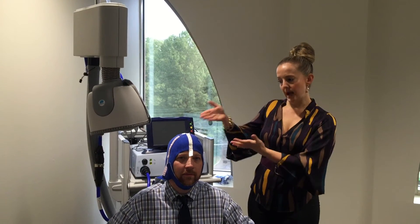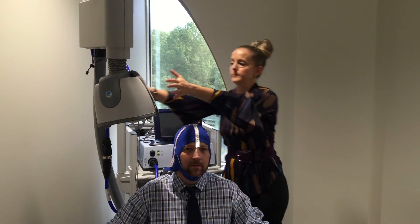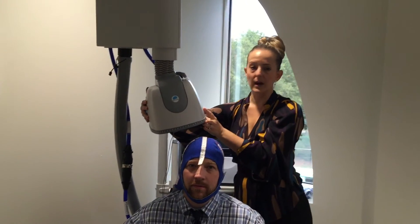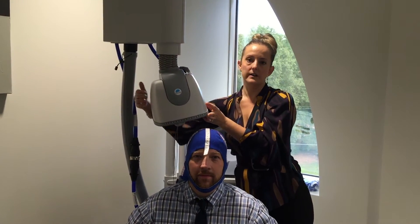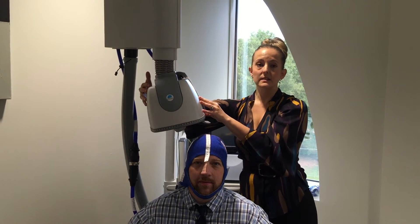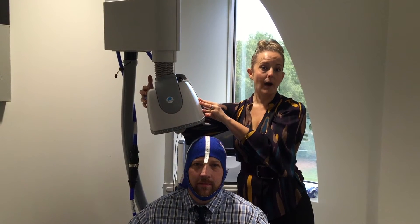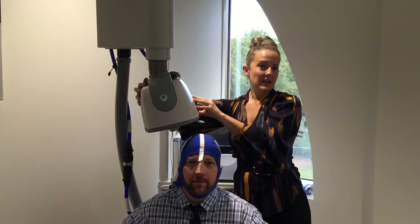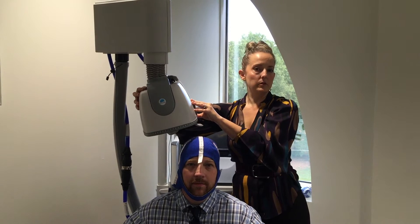Once you're mapped and we know where we're going to target, we take the helmet — this is the helmet, it looks kind of like a bike helmet or a motorcycle helmet, about the same kind of consistency. Inside this helmet there's a magnet which is very similar to an MRI magnet. So if any of you have ever had an MRI before, this is a similar technology.